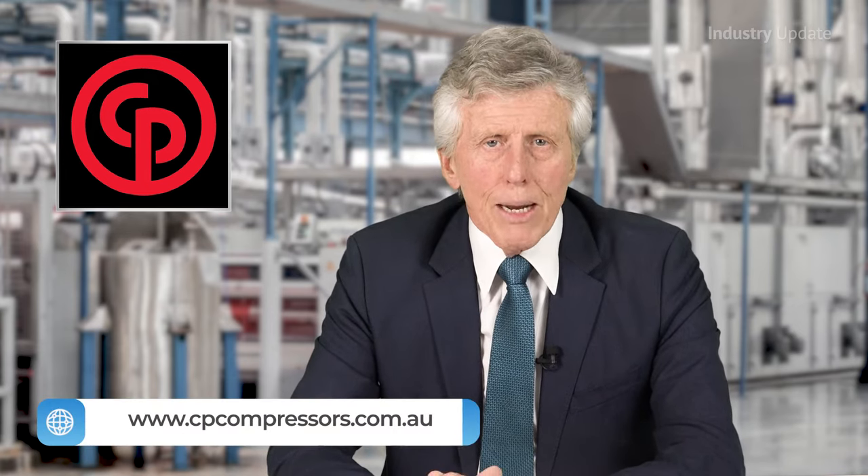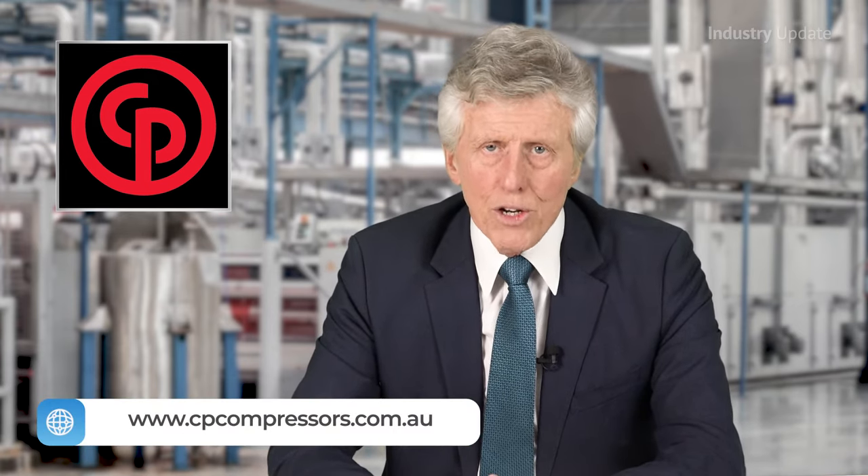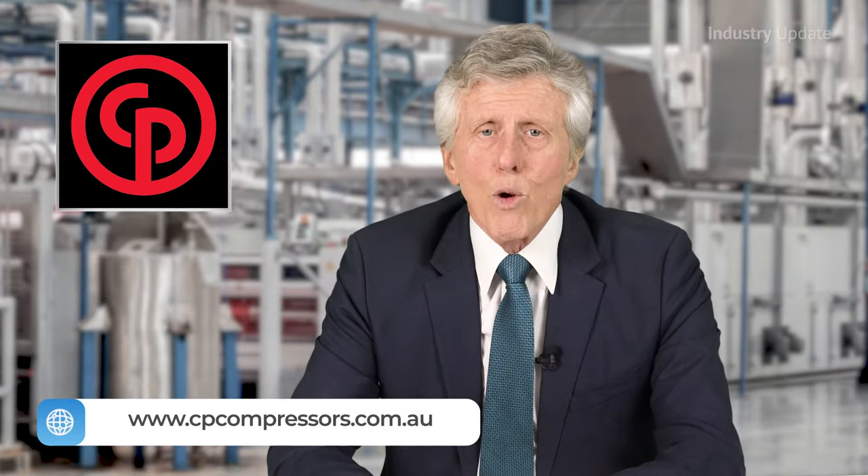To find out more about the CPVS 151-221PM compressor, visit www.cpcompressors.com.au. I'm Tim Webster, and thanks for watching.